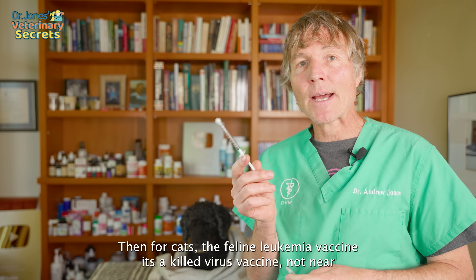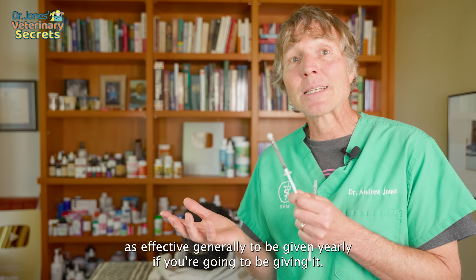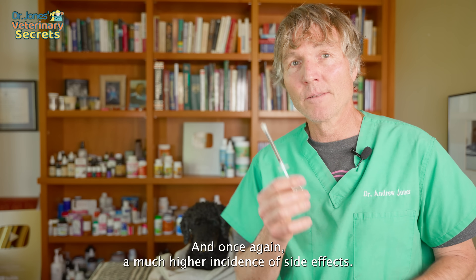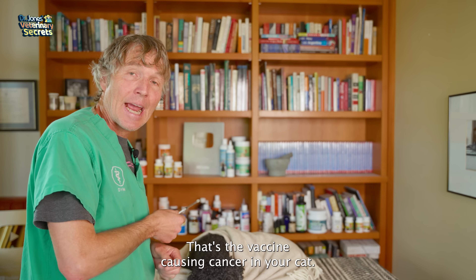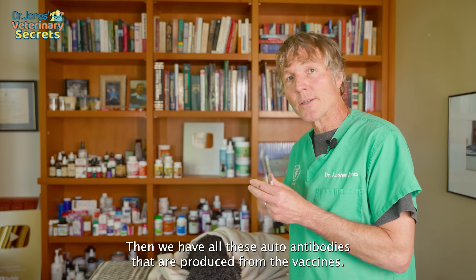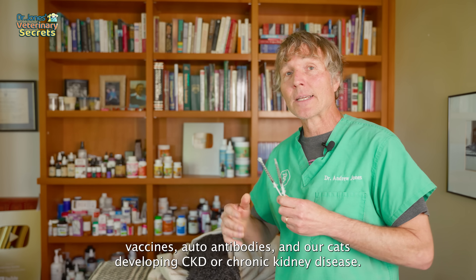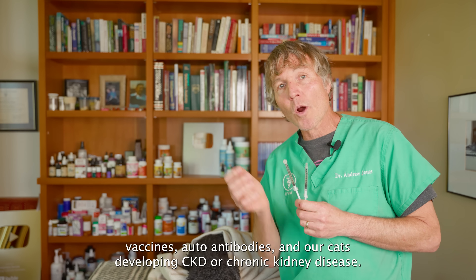For cats, the feline leukemia vaccine is a killed virus vaccine, not nearly as effective, and generally needs to be given yearly with a much higher incidence of side effects. One major concern with cats is VAS, or vaccine-associated sarcoma — that's the vaccine causing cancer in your cat — and the leukemia virus vaccine is directly linked to that. There's also a clear correlation between cats getting repeated vaccines, producing autoantibodies, and developing CKD or chronic kidney disease.